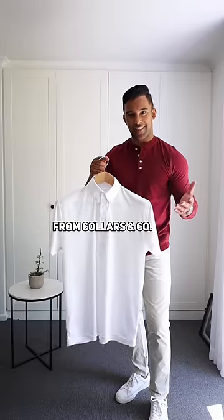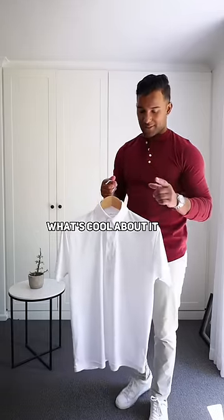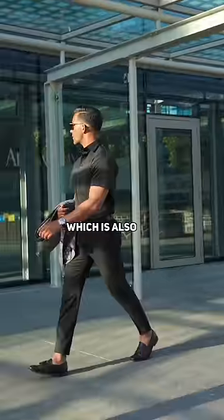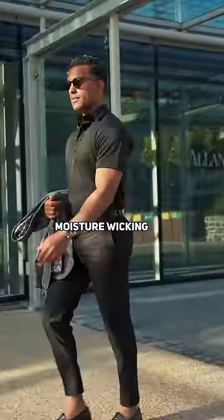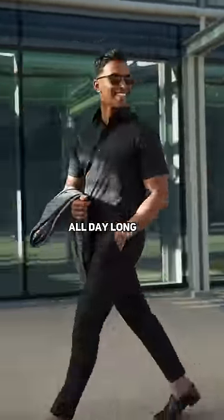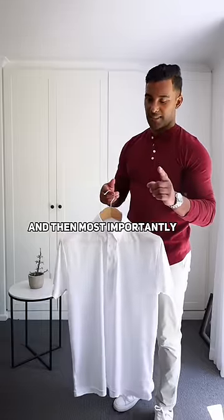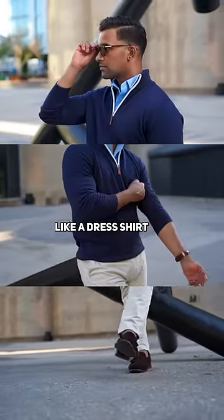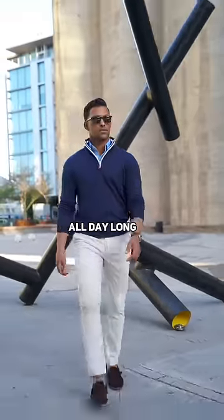So I just received this polo from Colors & Co. Let me tell you what's cool about it. Number one, it features a lightweight material which is also moisture wicking. Number two, it's a four-way stretch which is comfortable all day long. And then most importantly, the collar. The collar is giving you that structured feel, like a dress shirt, that you can wear all day long.